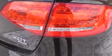Top features include leather upholstery, power front seats, heated door mirrors, remote keyless entry, and power windows.